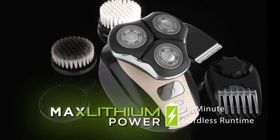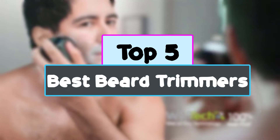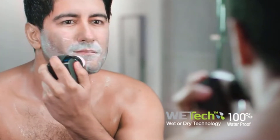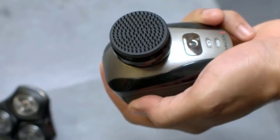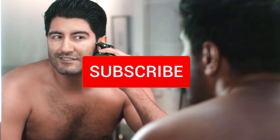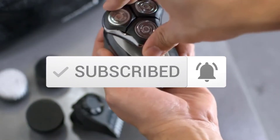Hey guys, in this video we're checking out the top 5 best beard trimmers for men available on the market right now. I tried to make the list based on their popularity, quality, price, durability, user opinions, and more. If you need more information about these products, please check the link in the description section below, and make sure you subscribe for more videos.